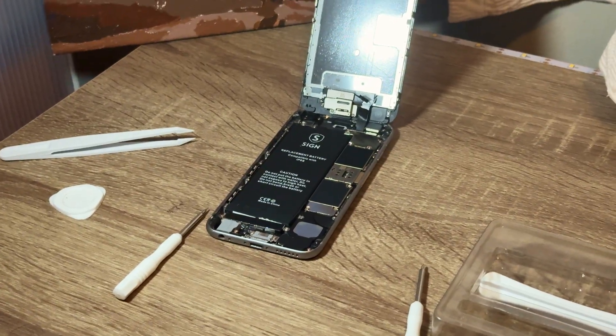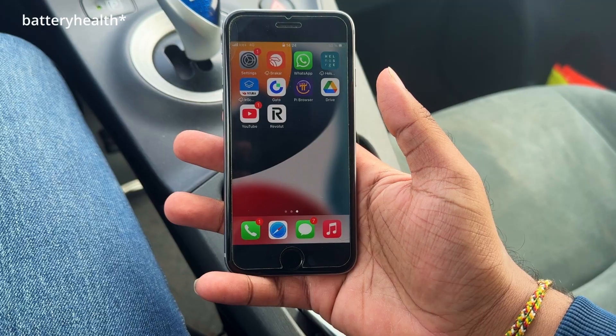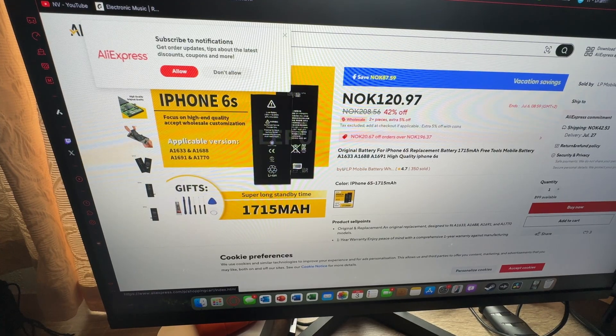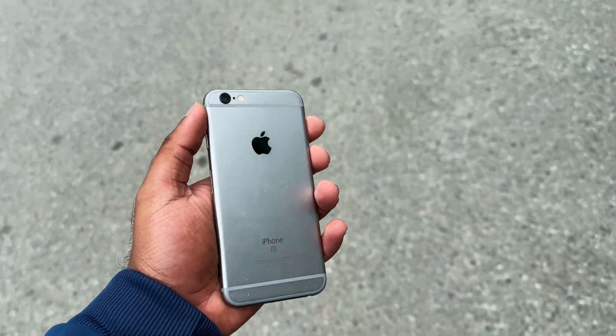Is it actually worth swapping the battery of an older iPhone? This is an iPhone 6s and the battery capacity was about 75%. I didn't want to waste almost 70 dollars to change to a new battery, so I bought one from AliExpress, watched some tutorials, and then did the actual swap.